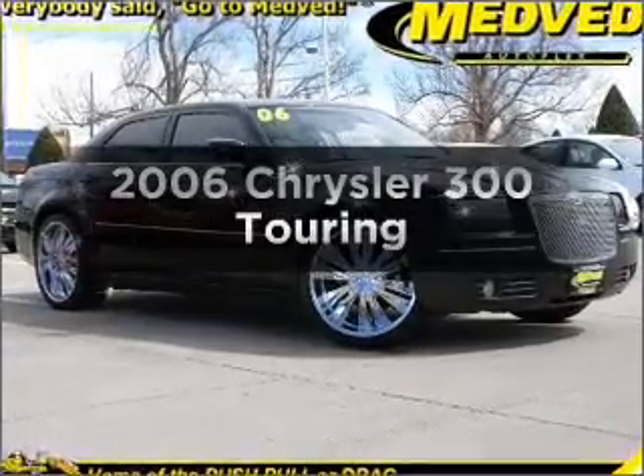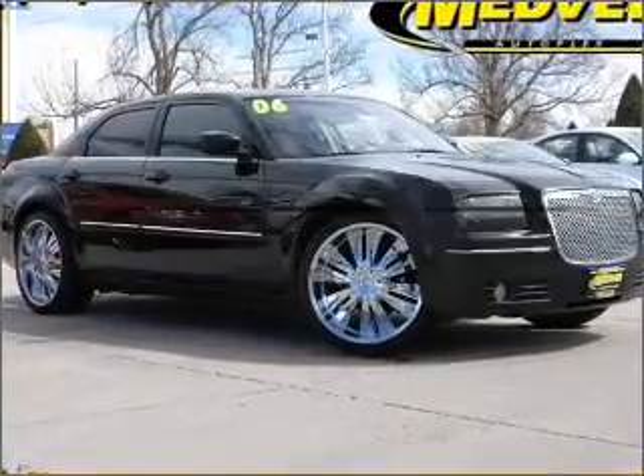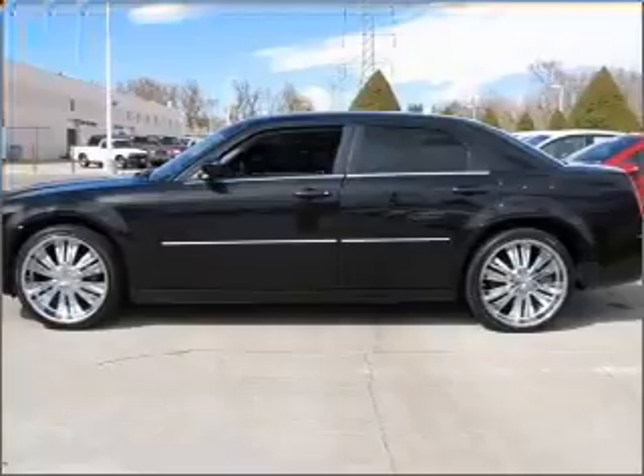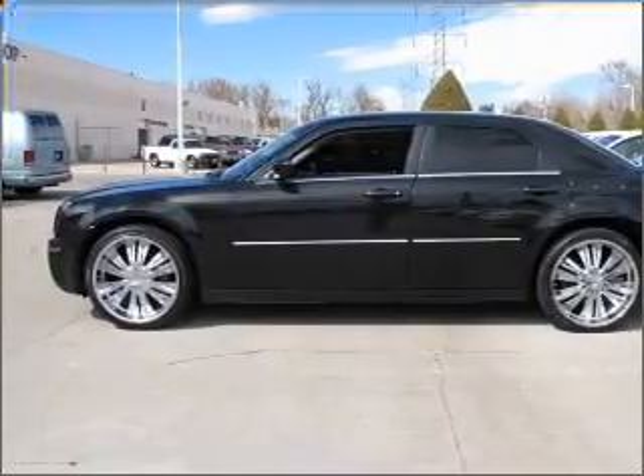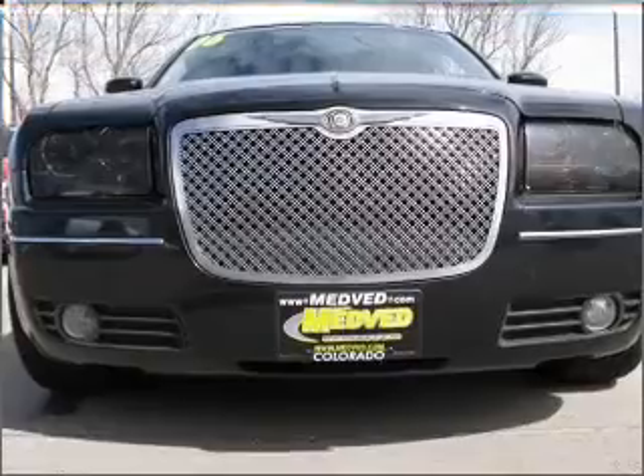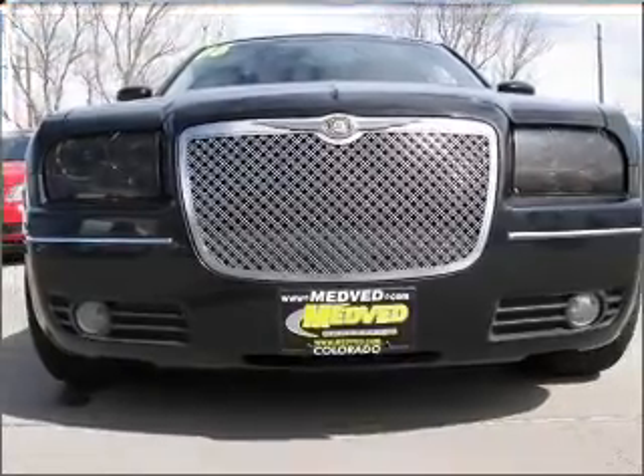Check out this 2006 Chrysler 300. If you're looking for a first-rate auto, this one could be yours today. With a solid six-cylinder engine that responds smoothly to its automatic transmission, stand out from the crowd with premium wheels.